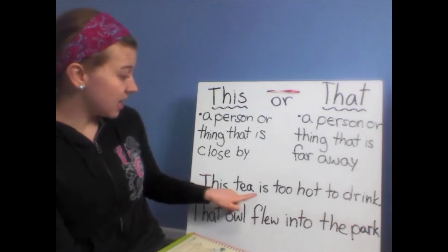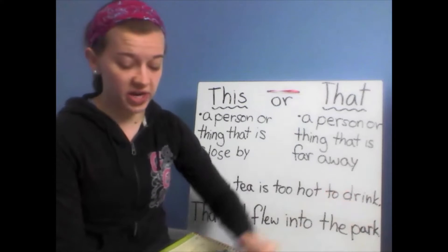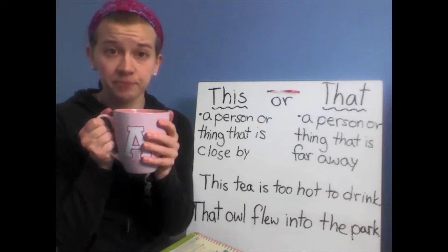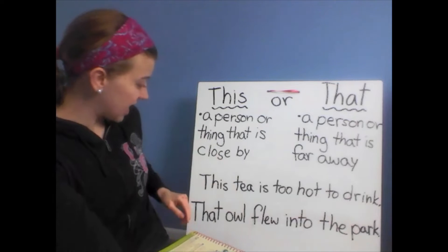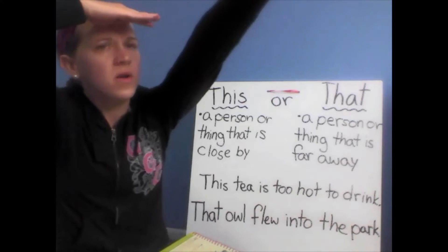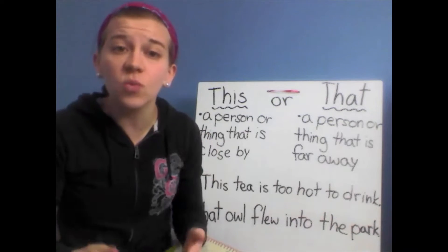This tea is too hot to drink. This tea — it's right here, it's close by. Then, that owl flew into the park. That owl is far away, so we use the word 'that'.